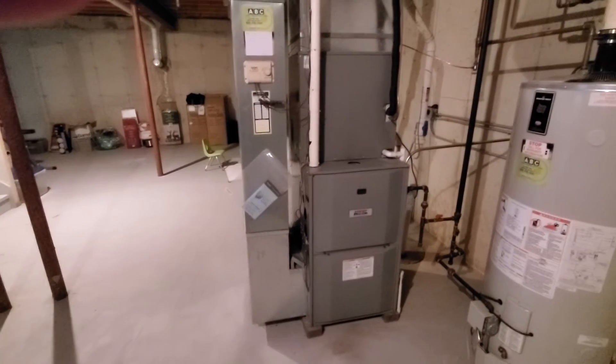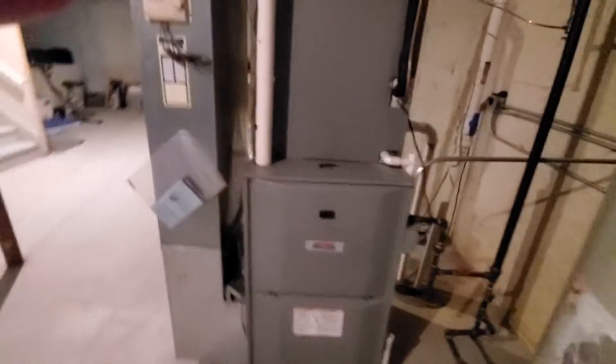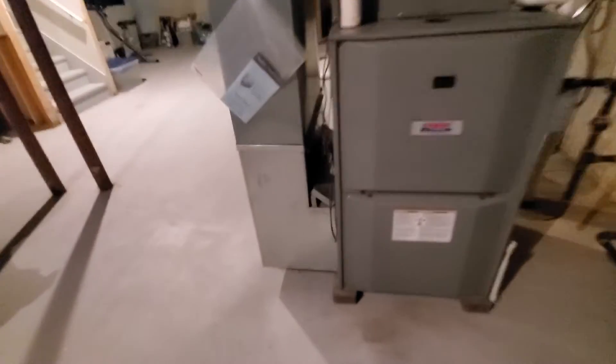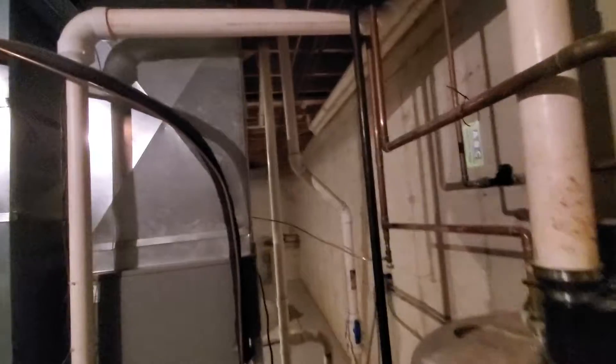We've got a Heil, it's a 90% efficiency single stage. We're in Arlington Heights. This is a 125,000 BTU — we need a bottom box on here, not enough ventilation. And we have an April Air.